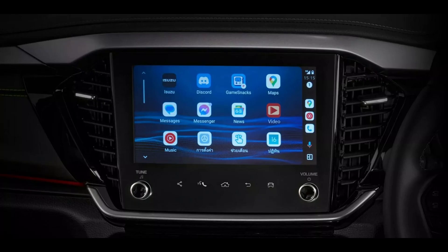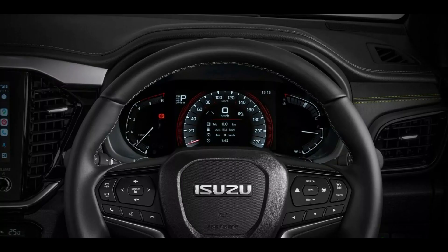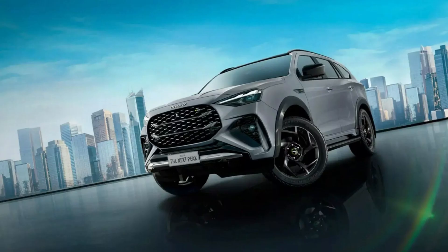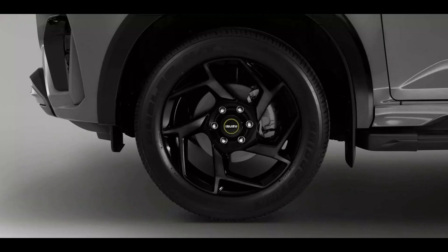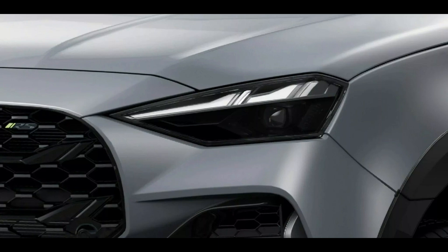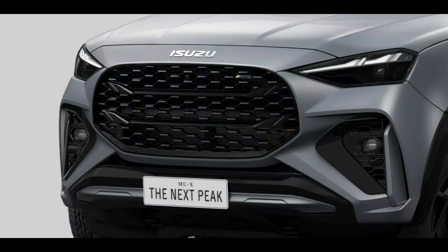The mid-life cycle update of the Isuzu MU-X features a fully revised look in contrast to the second generation that made its debut in late 2020. Along with more prominent bumper intakes and angular LED headlights, the grille is bigger. Isuzu designers modified the rear bumper and added full-width LED taillights to the back. The chrome-infused grille, intake garnish, front skid plate, and rear bumper extensions make the new RS trim stand out.